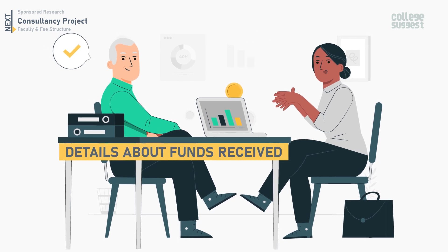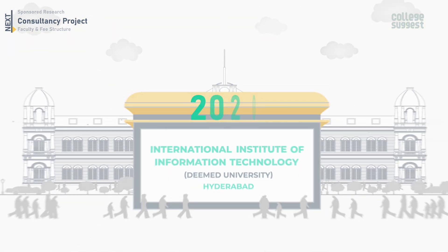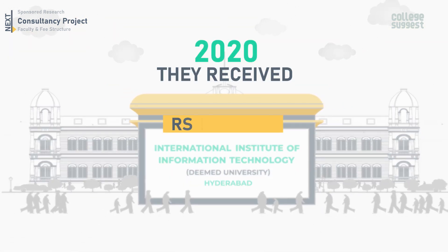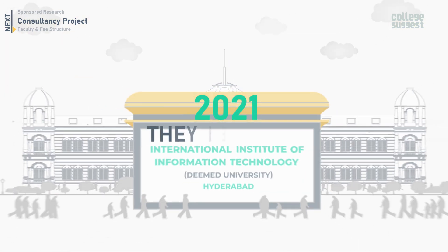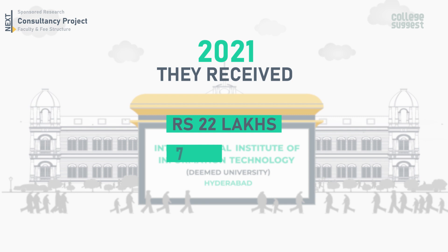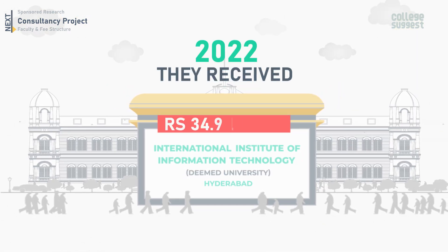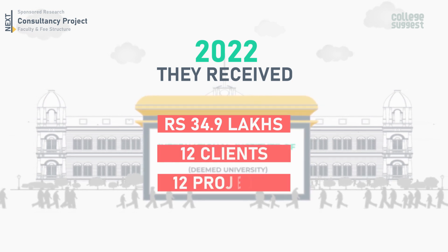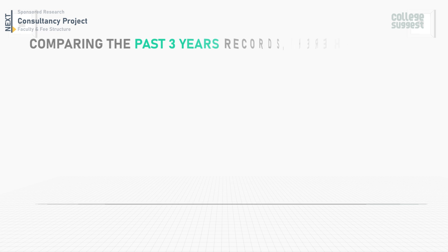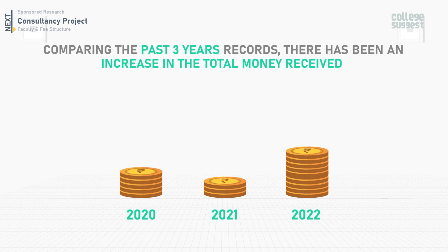Funds received from consultancy projects: in 2020, IIIT Hyderabad received 24 lakhs to complete three projects from three client organizations. In 2021, they received 22 lakhs for seven projects from seven clients. In 2022, a total of 34.9 lakhs was received from 12 clients to finish 12 projects. Comparing the past three years, there has been an increase in total money received through consultancy projects.